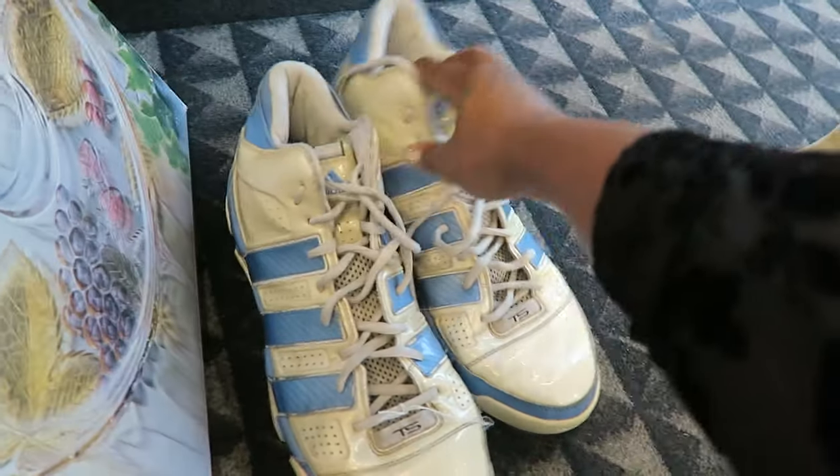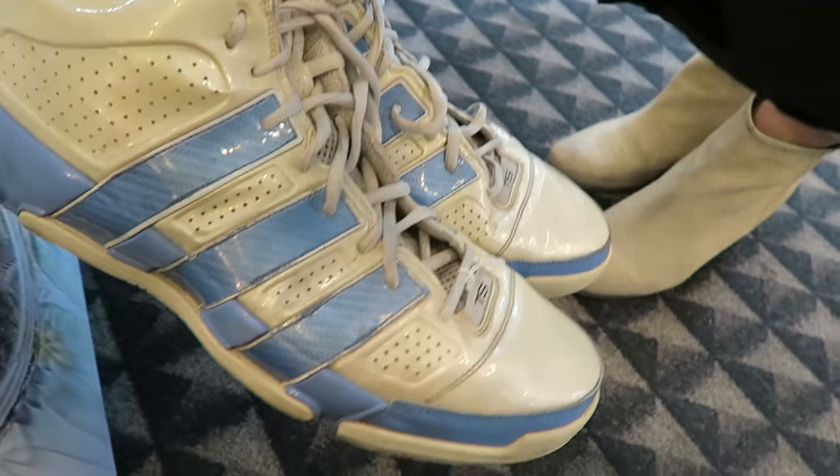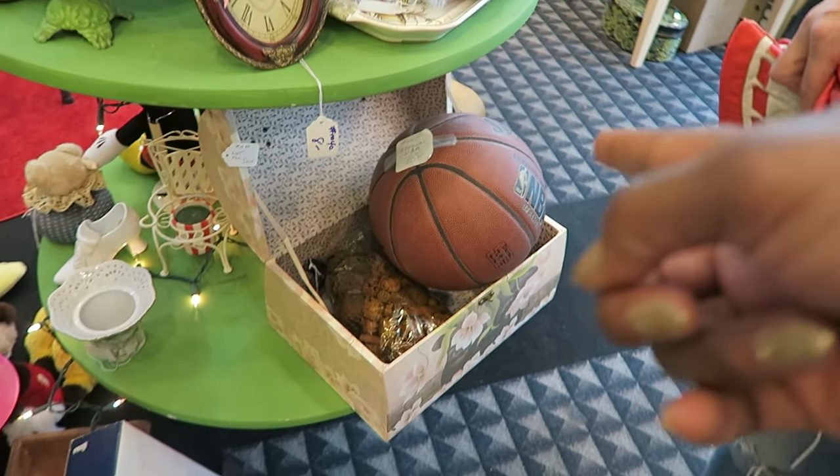Oh my god, look at these shoes — look at these Adidas! Oh my god, that's my husband's size. Is it really? Yes. 17? Yes. Oh my god, official NBA ball — that's a real NBA ball. Original Coke.